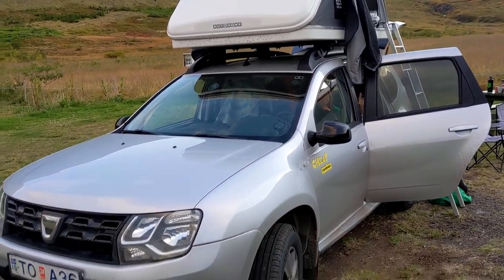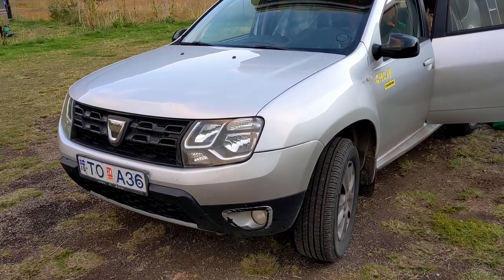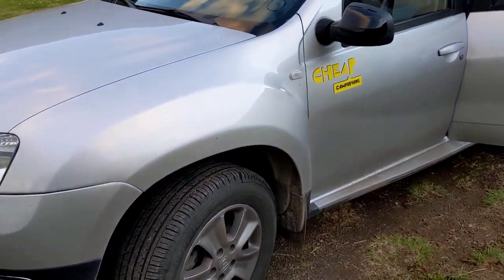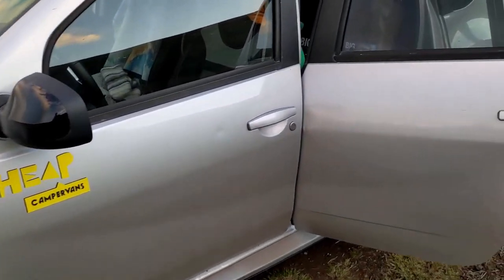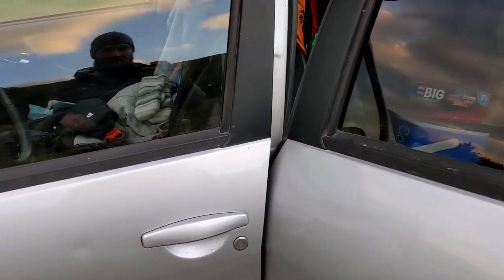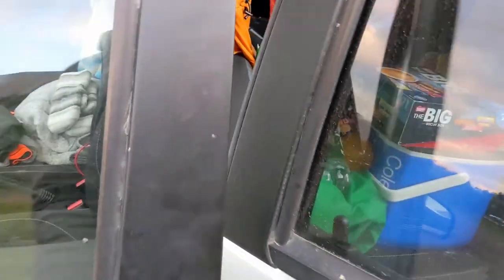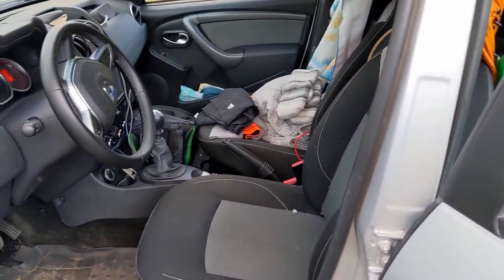This is the Dacia Duster 4x4 — it's quite a mild 4x4 but it does the trick and allows us to go on the F roads, which are the more remote dirt roads. It's a little bit messy but we've been tidying it up and kind of resetting it every couple of days.